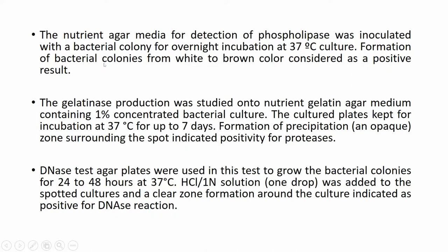Nutrient agar media for detection of phospholipase was inoculated with bacterial colony for overnight incubation at 37 degrees centigrade. Formation of bacterial colony color change from white to brown was considered a positive result. Gelatinase production was studied on nutrient agar medium containing 1% gelatin, with cultured plates kept for incubation at 37 degrees for up to 7 days. Formation of precipitation zones surrounding the spot indicated positivity for proteases.